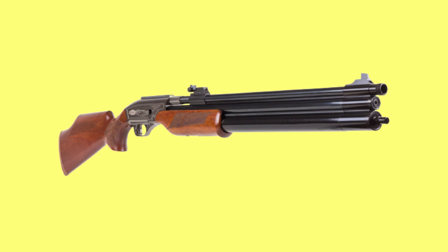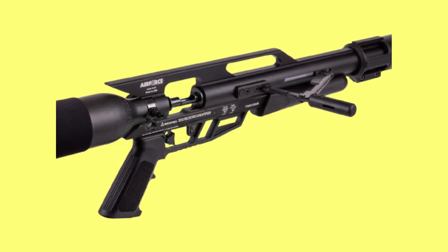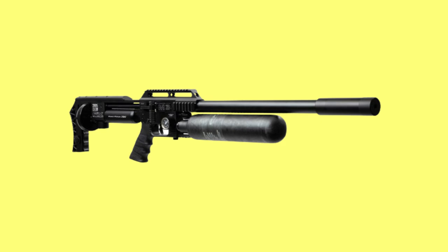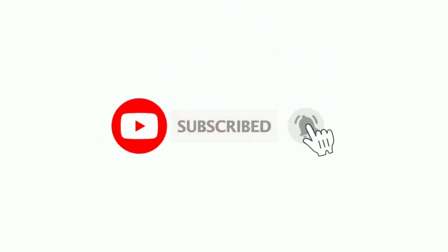That's all I have for you about the top 10 best hunting air guns of 2023 and beyond. I hope it was of great help. If you enjoyed this video, like and share with your friends. Also, remember to subscribe and hit the notification bell and you will get updates for all new videos that we post. See you again.